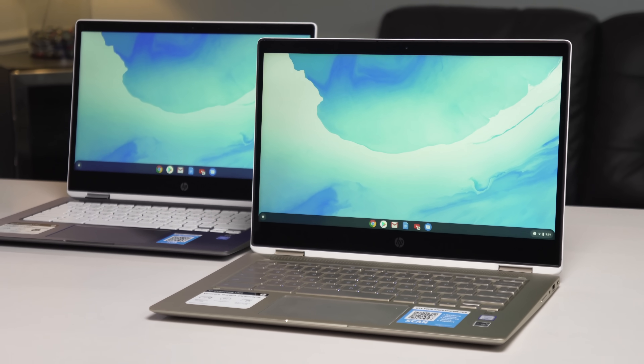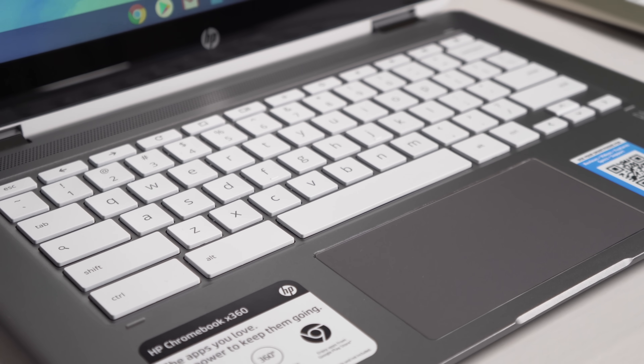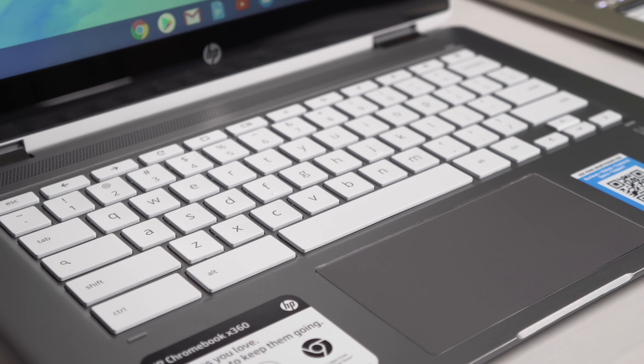This is nothing different except for the color — the keyboard deck has this nice champagne gold color. But it's not really a new device, just the same device with a new paint job. Over here we have an X360 that is a completely different device, but you really wouldn't know it from looking at it. This particular device can be had at Best Buy, on HP's website, at Costco, at Target, and probably Walmart as well.